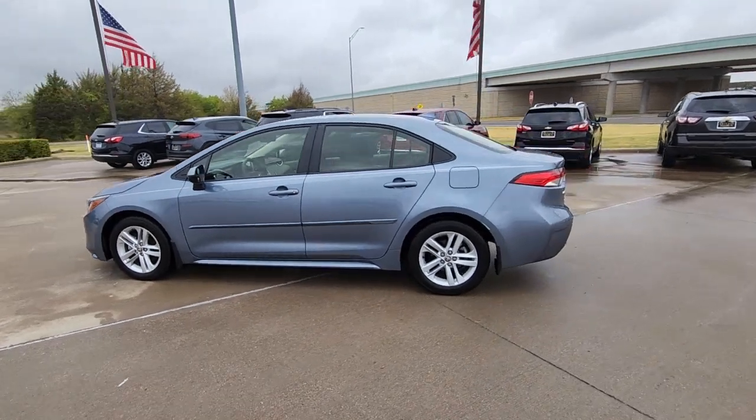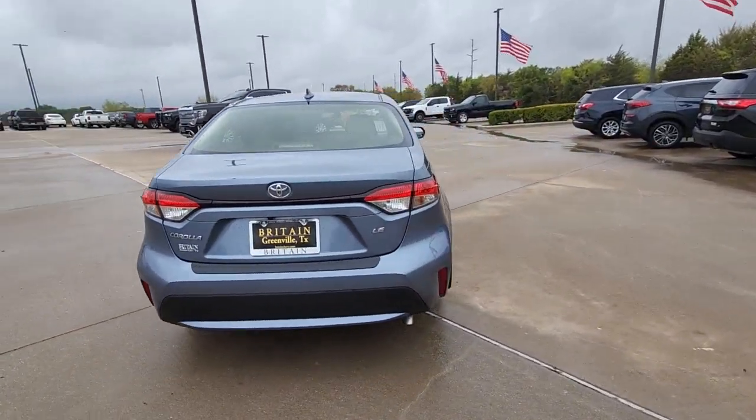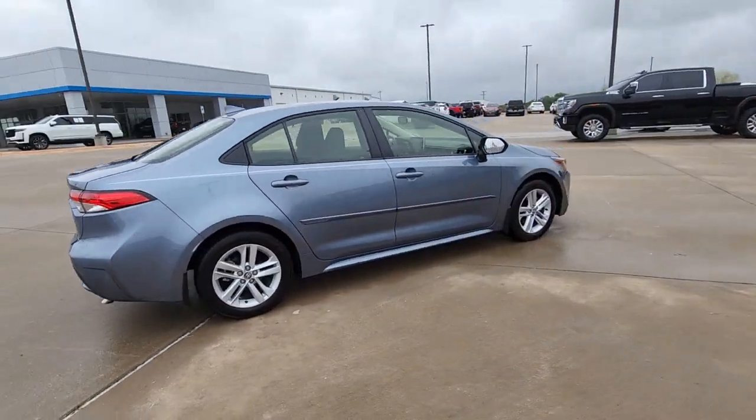Look no further than the 2021 Toyota Corolla. This vehicle still has fewer than 10,000 miles on the clock, so it won't last long.